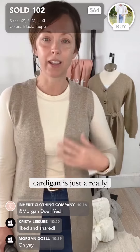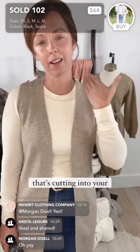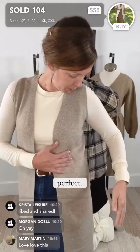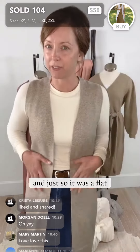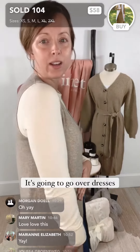So this is the Lexi sweater cardigan. It's just a really simple design, but it's not so straight down that it's cutting into your neck — it's just perfect. I did do no pockets in it just so it was a flat design, very modern, clean, simple lines. It's going to go over dresses and skirts.